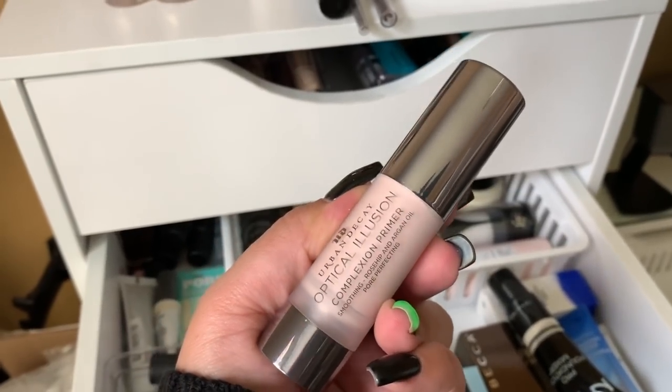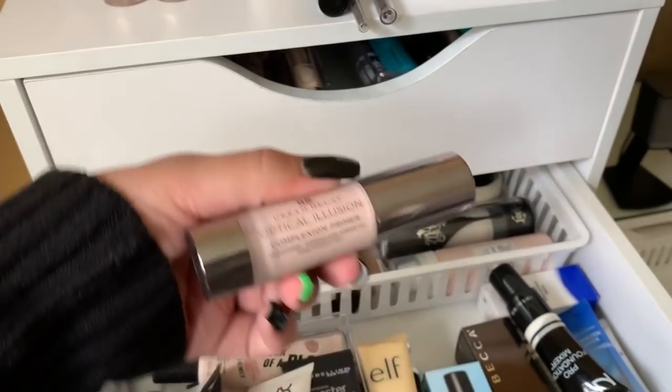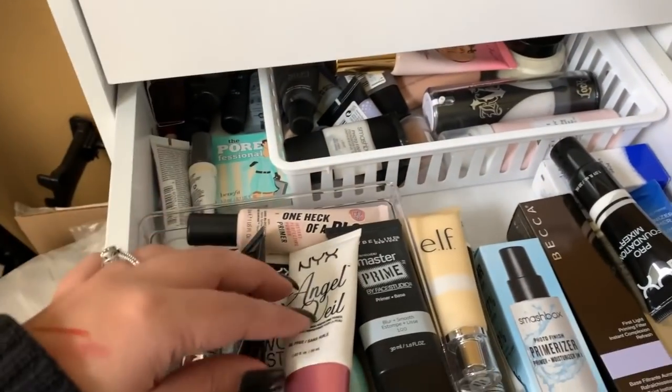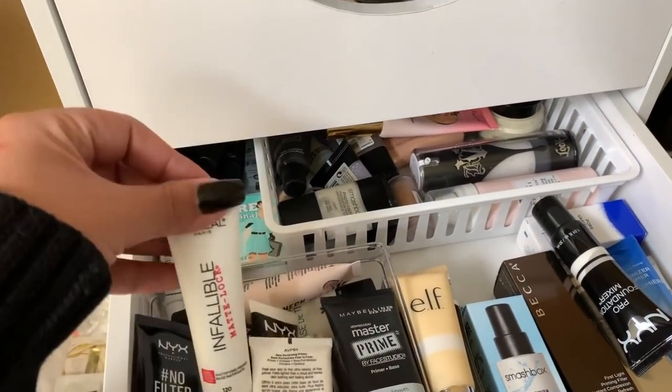For brows I'm going to take two pencils since there's not much product left in either: the CoverGirl Ultra Fine Brow Pencil in Rich Brown, and the LD Colors Browie Wowie Brow Pencil. For primer, I'm going to take the Urban Decay Optical Illusion Complexion Primer — it's good for smoothing and it's one of my favorites. It really does smooth my face and I enjoy that.